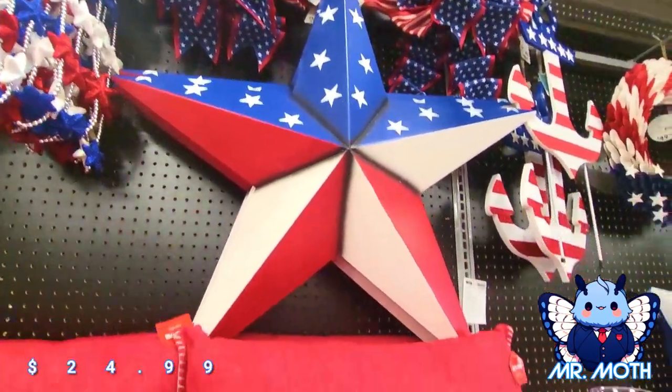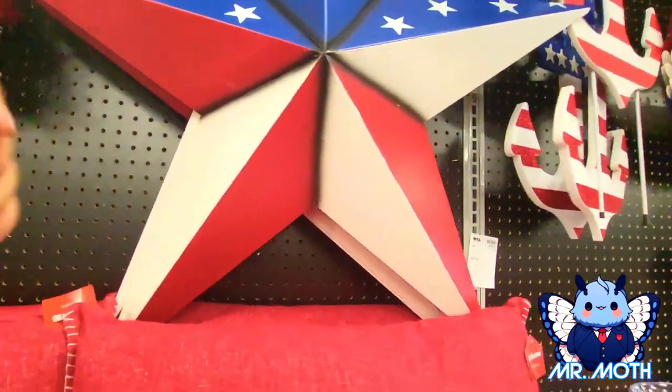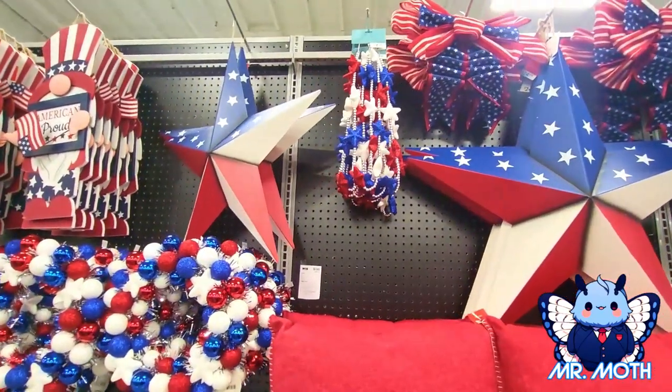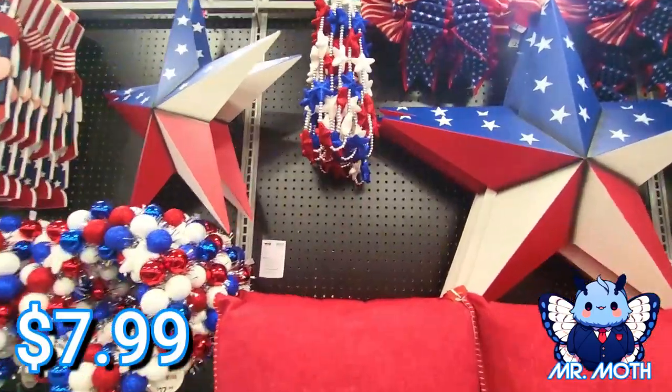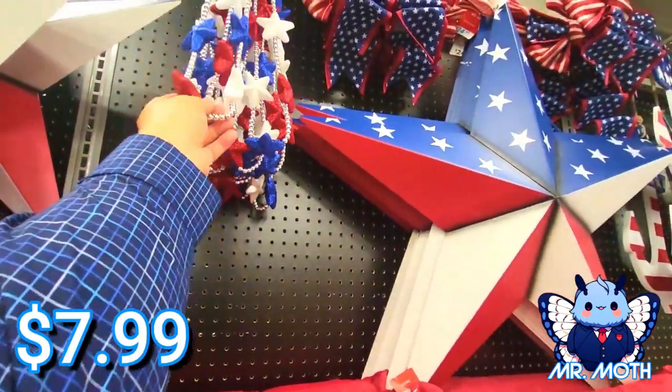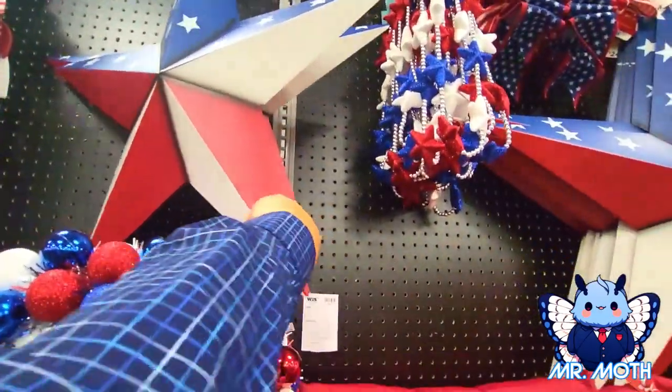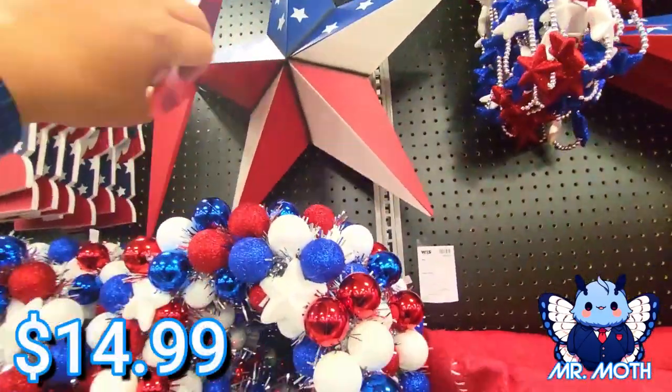$24.99 — it's all metal, I think. Oh yeah, it's metal. And then also some garland right there — $7.99. Some more of the metal. I don't see a price on that one.